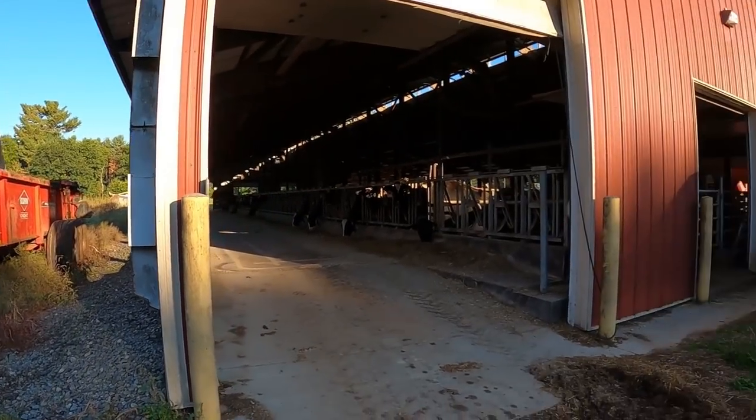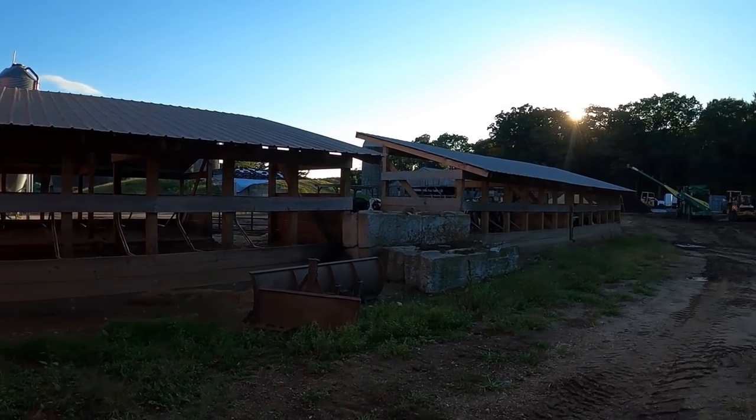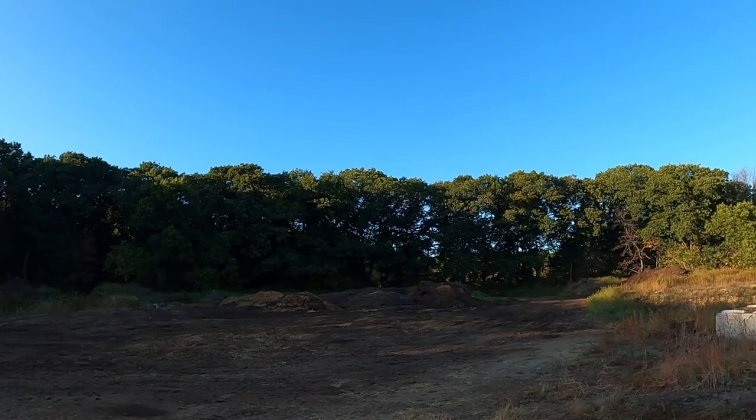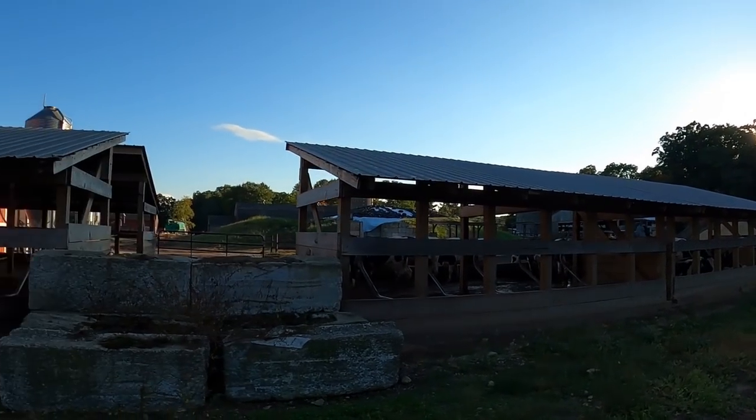We hit a thousand subscribers the other day — goal is a hundred thousand, so now that we hit that goal, make sure you're subscribed. Got a Coon Night manure spreader. We windrow all our manure — all the heifer manure side of it — and then it gets screened. We've got dry cow temporary housing because when we moved to the second robot, we lost barn space, so we hold like twenty animals here.